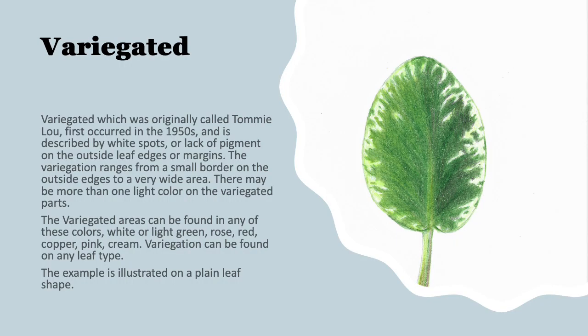First is our variegated leaf, originally called Tommy Lou, which first occurred in the 1950s. It is described by white spots or lack of pigment on the outside leaf edges or margins. The variegation ranges from a small border to a very wide area, and a lot of that depends upon temperature — the cooler it's grown, the wider the area of variegation; the warmer it's grown, the smaller the area. The variegated areas can be found in any color: white, light green, rose, red, copper, pink, or cream. A variegated leaf can turn up on any of the leaf shapes, and this example is illustrated on a plain leaf shape.